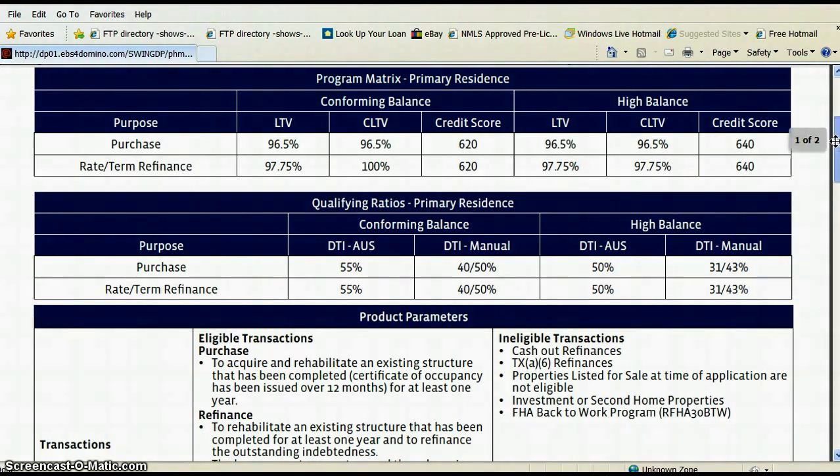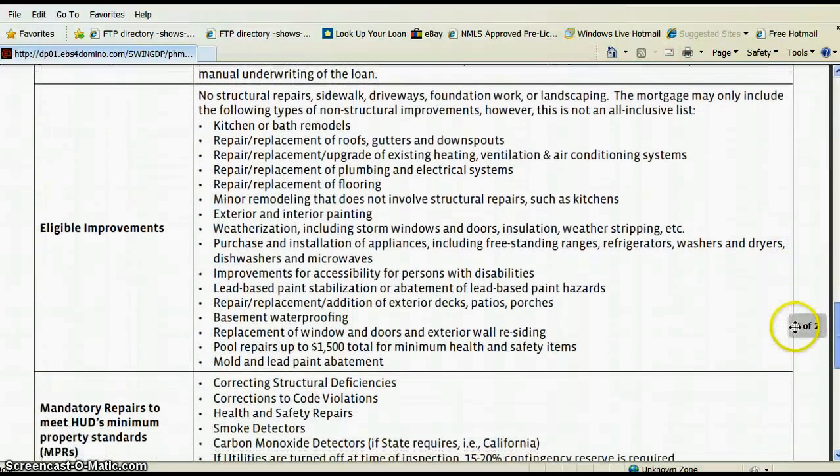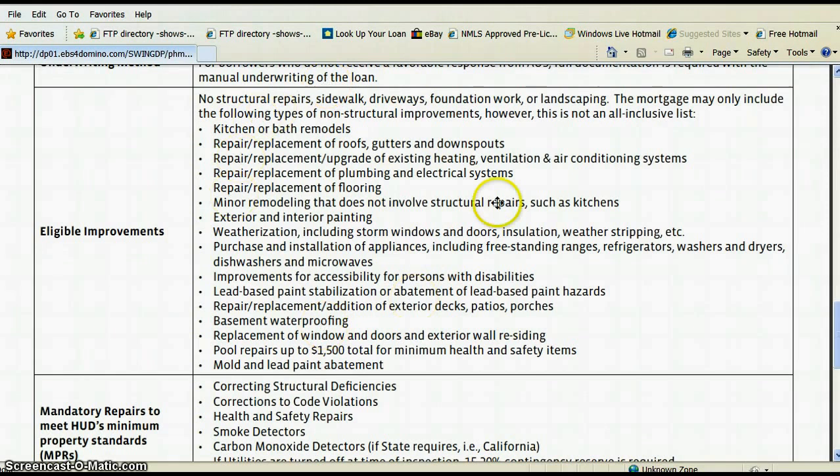Now let's get down to the nitty gritty of what you can or can't do with this loan. You can take a snapshot or pause this video to look at the list of things you can do. The things you cannot do are major structural changes — you can't put additions on. However, you can finish a basement, replace your roof, and even buy appliances. If there's structural damage where the home is about ready to fall down, you can't use this loan. This is an FHA 203k streamline loan.